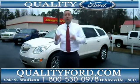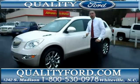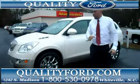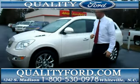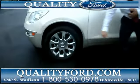Hey friends, Jay White with Quality Ford here at beautiful Whiteville, North Carolina. I'd like to show you this 2011 Buick Enclave. This is a CXL — an absolutely beautiful white diamond paint, chrome 20-inch rims.